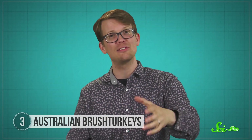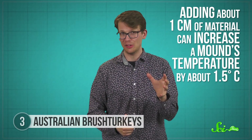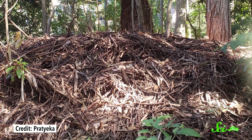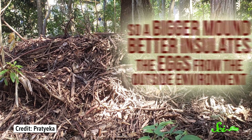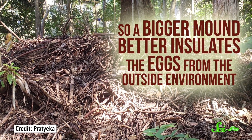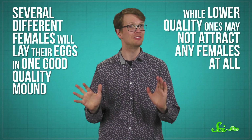To prevent this, the brush turkey checks the temperature of his mound with his beak and adds or removes vegetation as necessary. It's a very precise process, since adding about one centimeter of material can increase a mound's temperature by about one and a half degrees Celsius. A bigger mound also better insulates the eggs from the outside environment. The end result is something the size of a car—but it's worth the effort, because if the male does well, he can attract several mates. Lower-quality mounds may not attract any females at all.